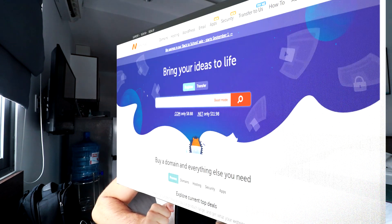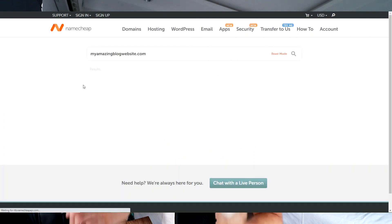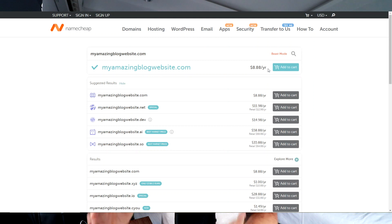With Namecheap, you can register a domain name for $8.88 a year, and you can register it for five years in advance. Whereas with Bluehost you technically get a domain name free, but after the first year they charge you $17.99 a year to renew — equivalent to two years' cost. It's like a phantom cost where it's free quote-unquote for the first year, but then you're paying $17.99. This is why I always say free is not free.